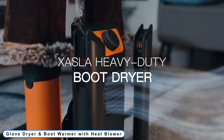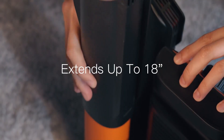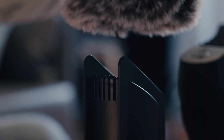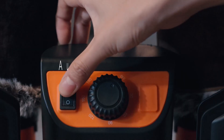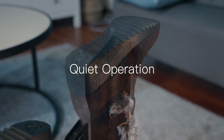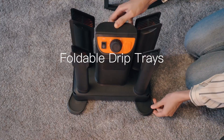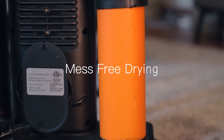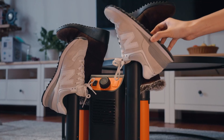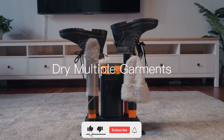Coming to number 4: Glove Dryer & Boot Warmer with Heat Blower. The forced warm air mechanism in the heavy-duty boot dryer dries the majority of goods in 60 minutes without ever over-drying or shrinking them. No danger of fire because of heat. Without putting yourself at risk, dry damp shoes, gloves, helmets, and other apparel. The boot and glove dryer's heat blower gently blows warm air to dry your footwear while drying clothes overnight silently and efficiently.